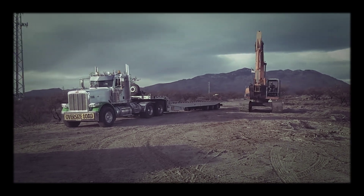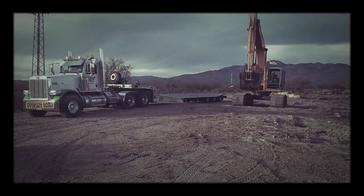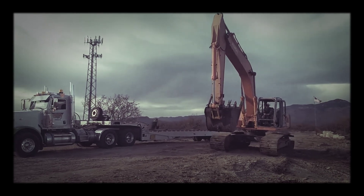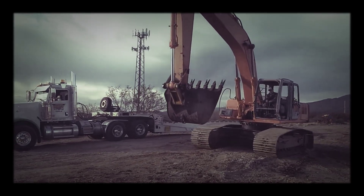Here we go, we got Brian on our new Hitachi EX-270 LC-5 excavator. This thing is a mean machine — 55,000 pounds. We got it for a good deal, and it's going to be lots of fun.